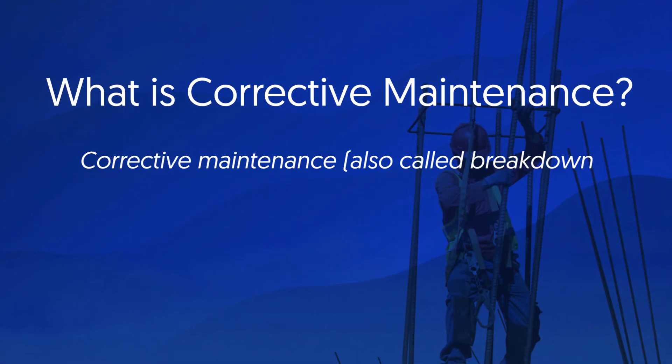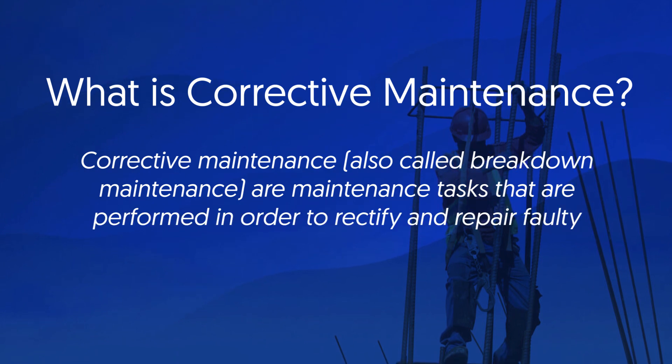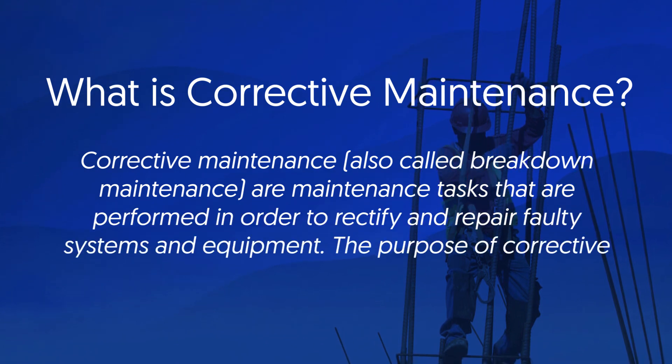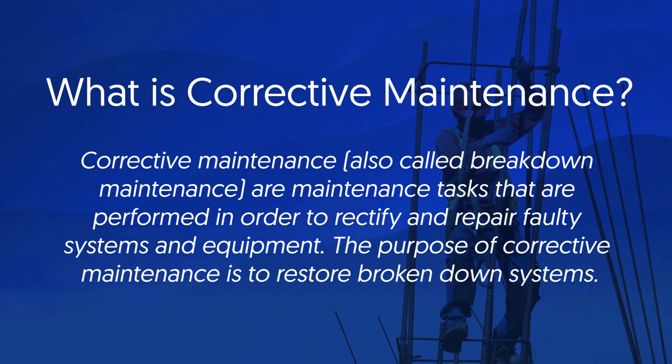Corrective maintenance, also called breakdown maintenance, are maintenance tasks that are performed in order to rectify and repair faulty systems and equipment. The purpose of corrective maintenance is to restore broken down systems.